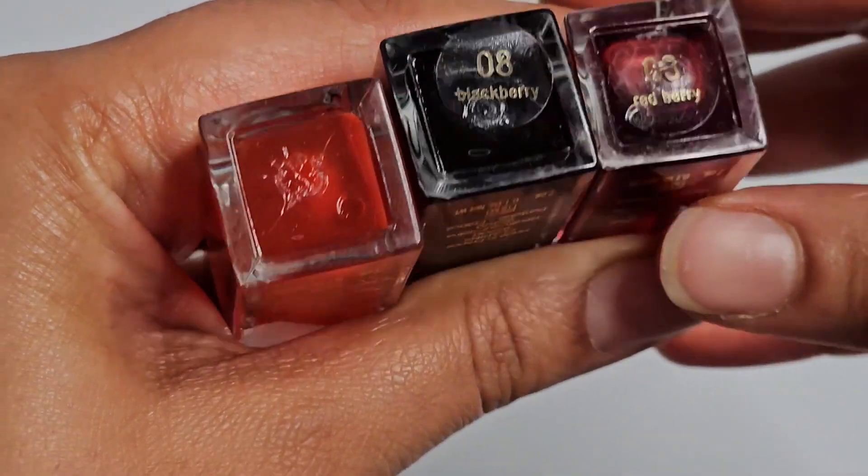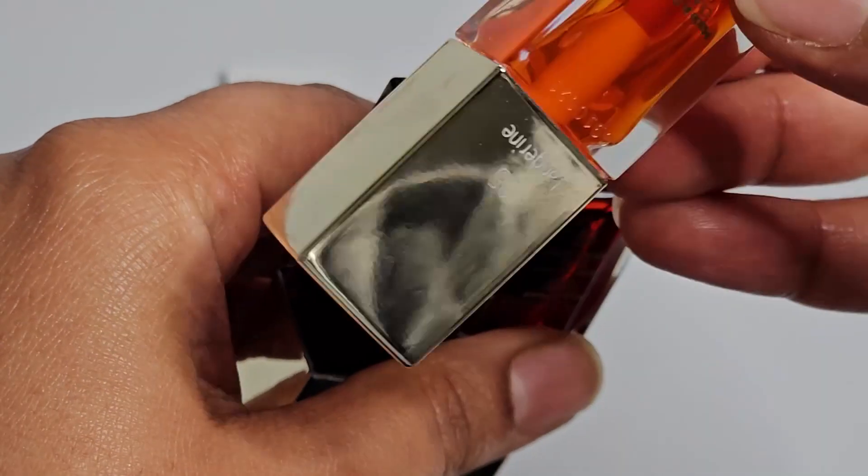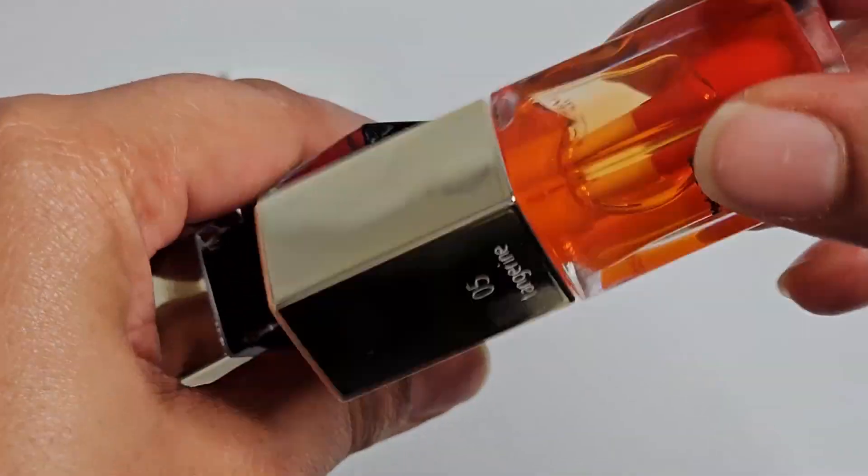So I have Blackberry, Redberry, and I'm guessing this was the Tangerine one. Yeah, this is the Tangerine one. I really enjoy these.